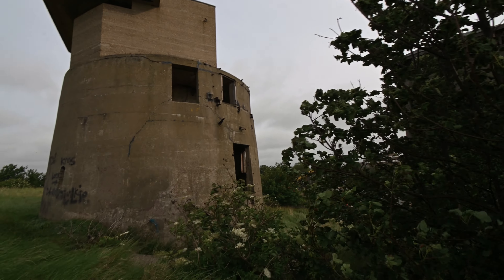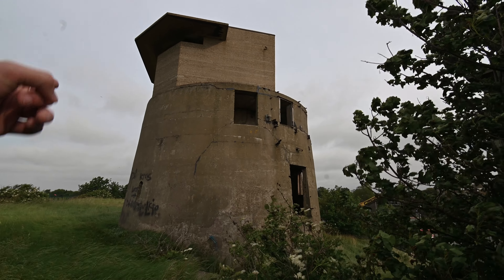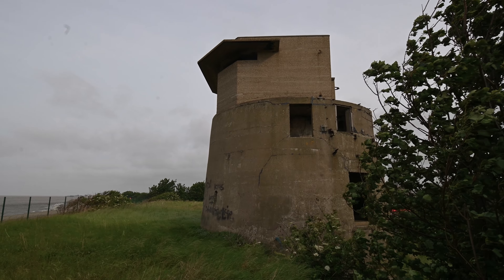The concrete observation post and minefield control tower was built on the roofs of the two towers in World War II, this one being the observation tower.